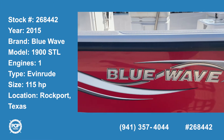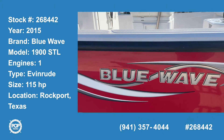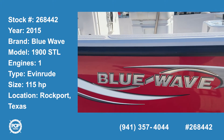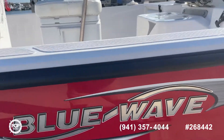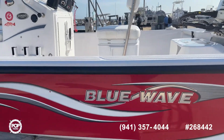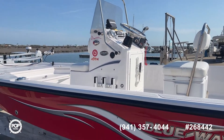Hello Pop Shoppers, this is Steve with Pop Yachts and today I'm here to show you a 2015 Blue Wave 1900 STL with an Evinrude 115 E-Tech on the back. I'll walk around and show you the entire boat and everything that's on it.